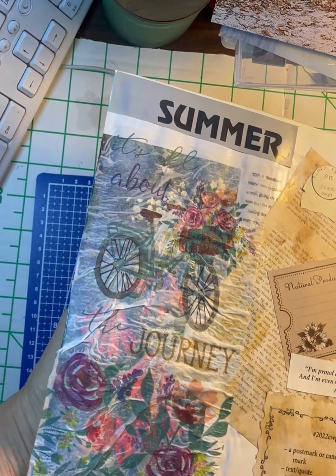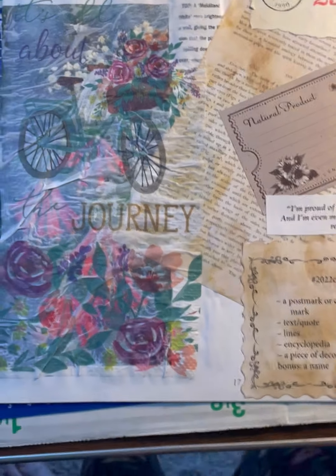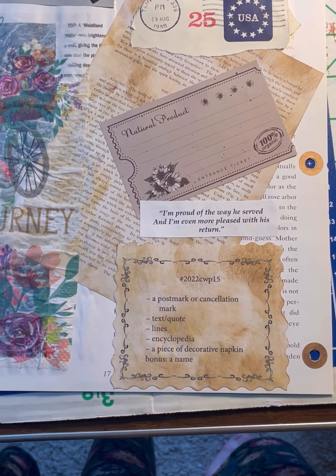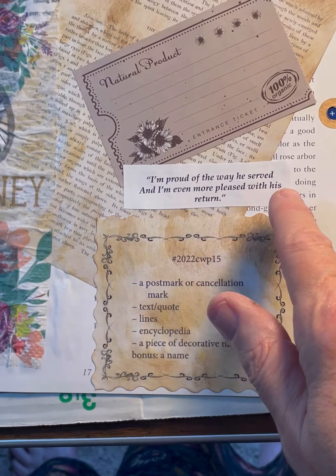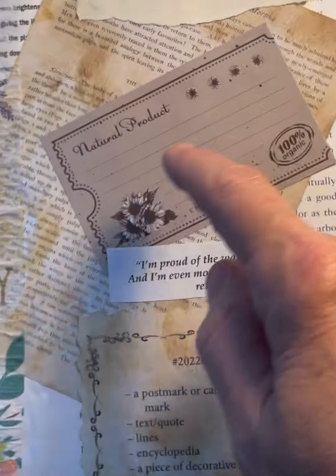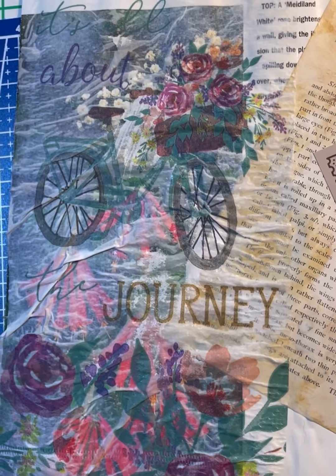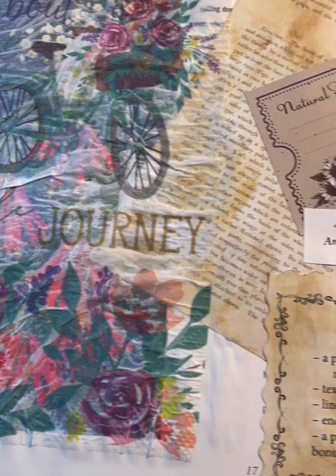I just realized it said low battery and it was not filming. I don't know how much of this video you got, but: a postmark or a cancellation mark, a text or a quote, lines — there's my lines — encyclopedia is the page I have behind all this, a piece of decorative napkin that says 'It's all about the journey,' and then as a bonus, a name — Summer is a name, could be a girl's name. So this is the Marguerite Miller Challenge number 15.